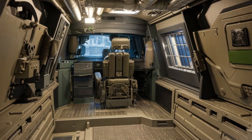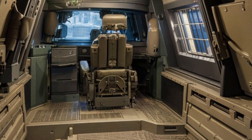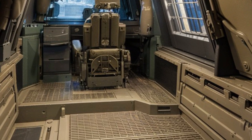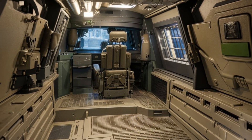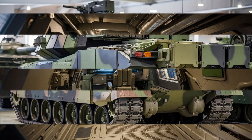Inside, the Leopard 2A6 is built for the comfort and efficiency of its three-man crew. The tank is equipped with modern digital displays and communication systems, ensuring that the crew can stay connected to the broader battlefield network. Its climate control and air filtration systems also keep the crew operational in extreme conditions.